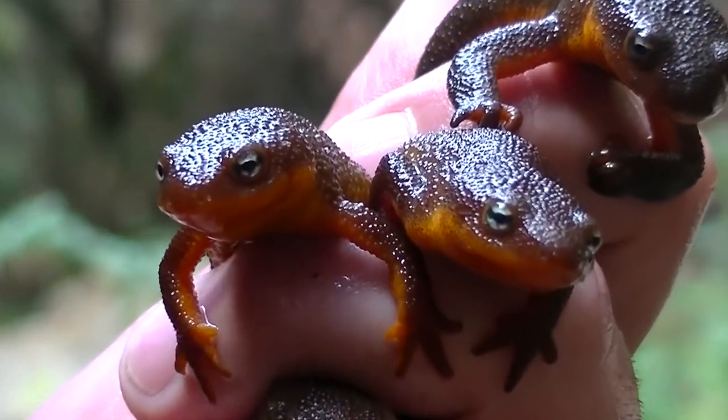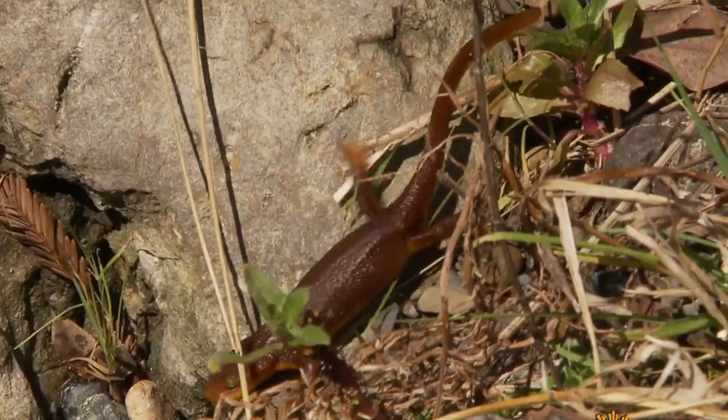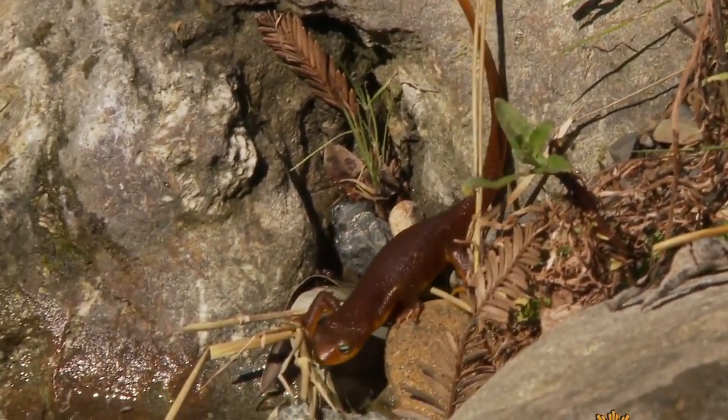The newt's many vibrant colors warn potential predators of their venomous nature. They secrete toxins through their skin that can be very lethal.